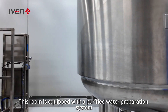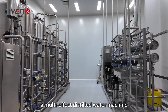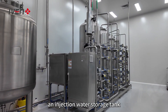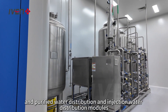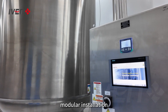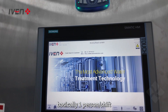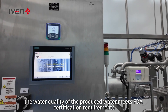This room is equipped with a purified water preparation system, a multi-effect distilled water machine, a pure steam generator, a purified water storage tank, an injection water storage tank, and purified water distribution and injection water distribution modules. The overall humanized design of the equipment and system, modular installation, fully automatic operation, basically one person per shift — the water quality of the produced water meets FDA certification requirements.